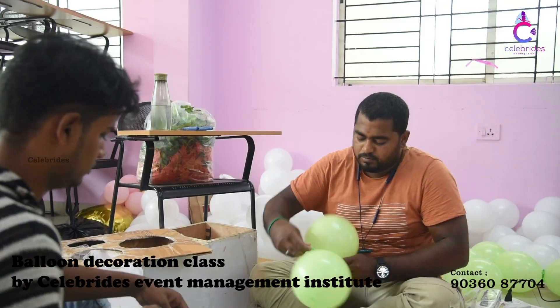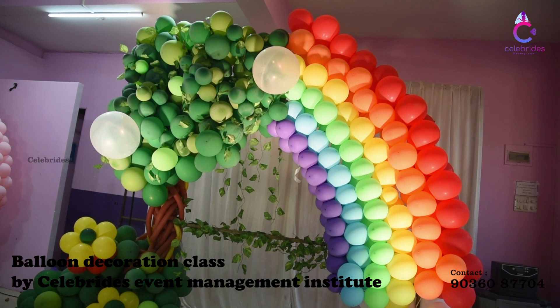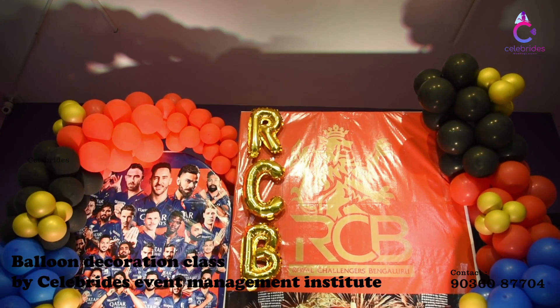If you are looking at event planning, business, etc., you can contact the numbers. You can help with the classes. When you are looking at balloon decor, you can also use flower decor.